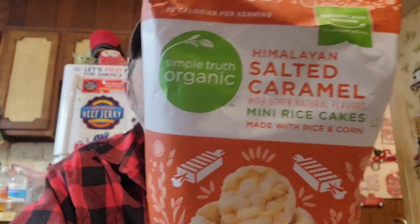I got one of these to try on our show with Logan — it'll come out before this video. It's Simple Truth Organic Himalayan Salted Caramel rice cakes with other natural flavors, made with rice and corn. Simple Truth brand is pretty good.